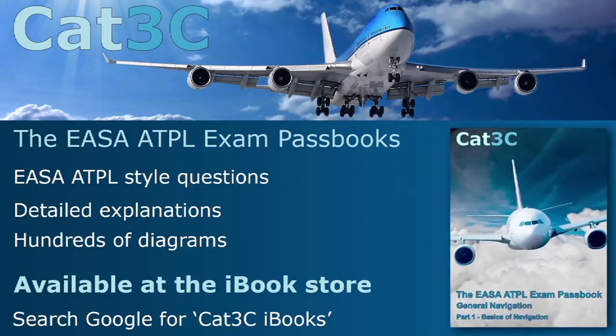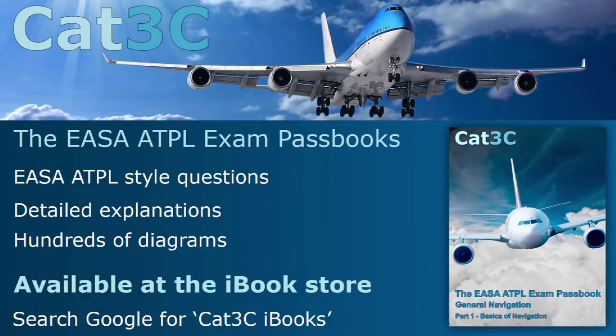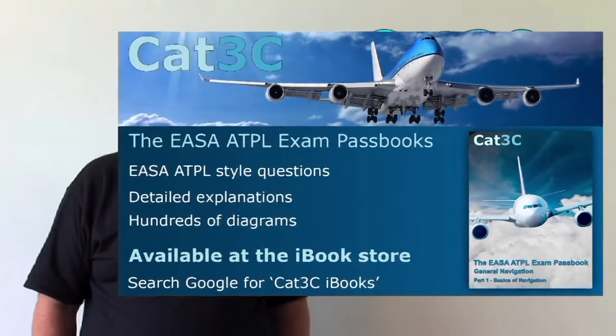Additionally, we currently deliver three-day classroom-based general navigation courses and will also be providing future interactive online training sessions plus a range of pre-recorded video seminars. More information on our online sessions and our three-day UK-based classroom training courses can be found at our website www.cat3c.com.